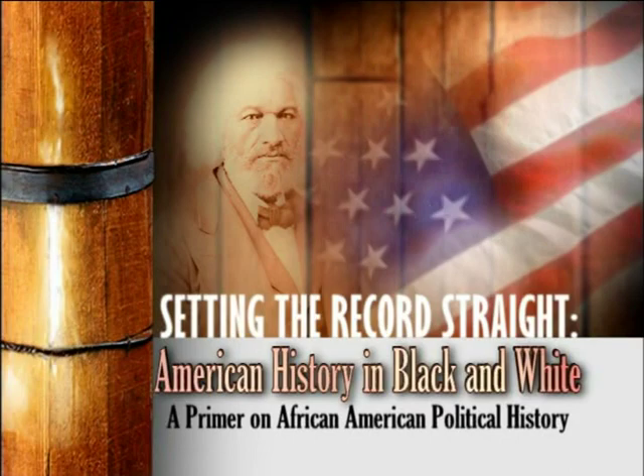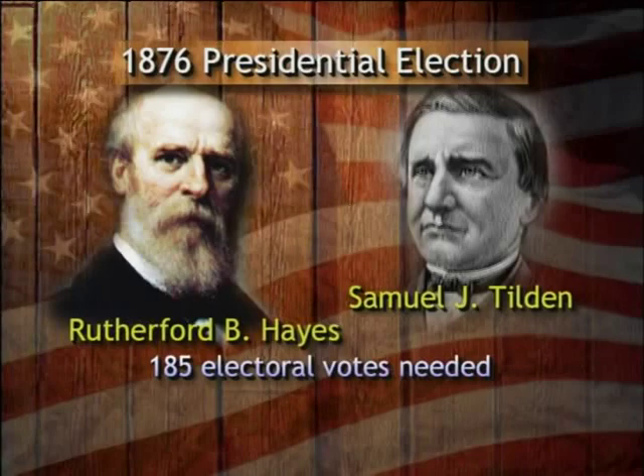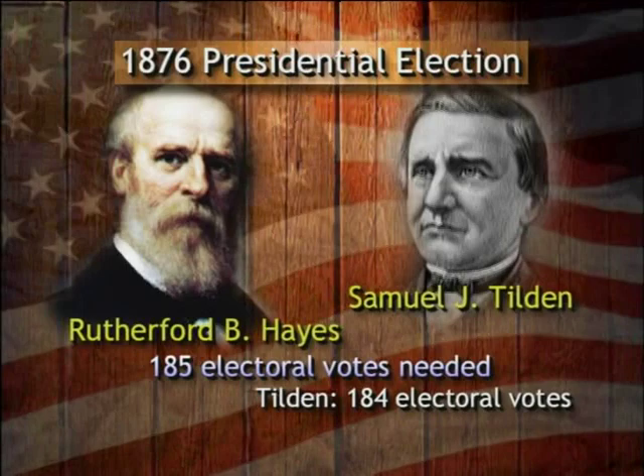The reason for the 1876 withdrawal of federal troops from the South had been the presidential election between Republican Rutherford B. Hayes and Democrat Samuel Tilden. 185 electoral votes had been needed to win the presidency. When the votes were counted, Democrat Tilden had received 184 electoral votes and Republican Hayes had received 165.